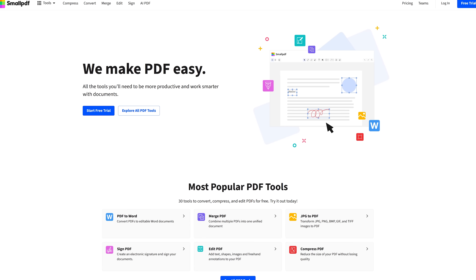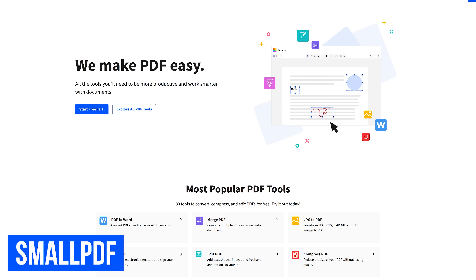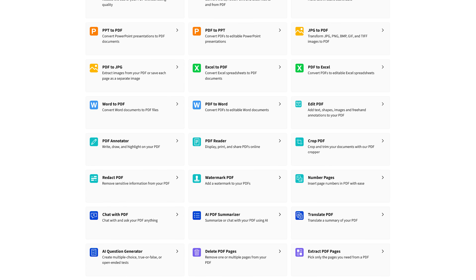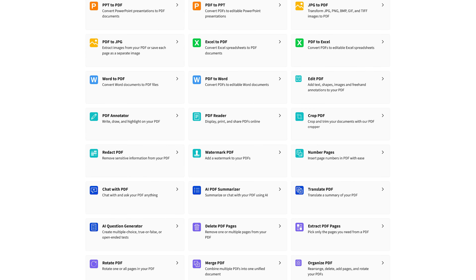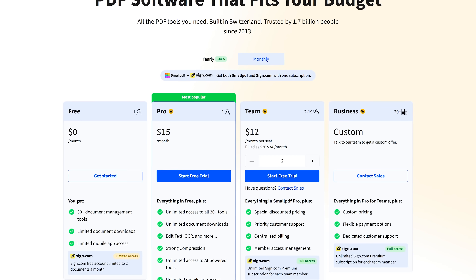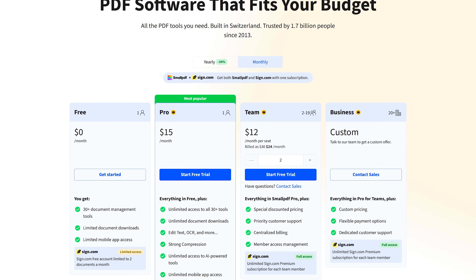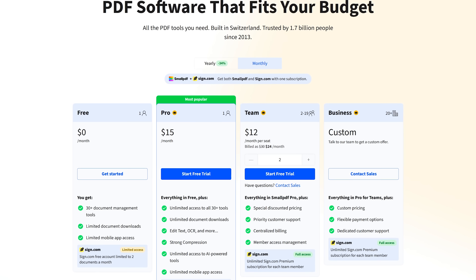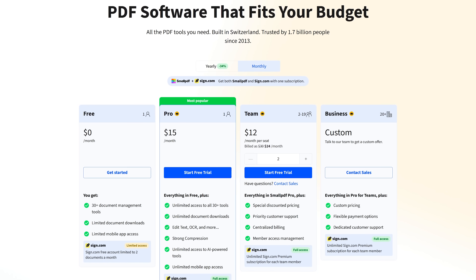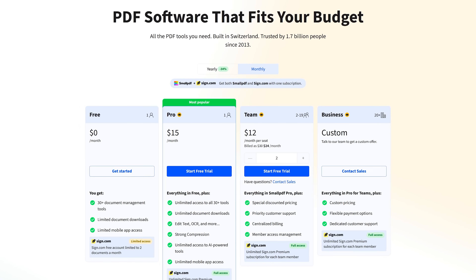SmallPDF is a great site for working with PDFs, with more than 30 tools to choose from — tools to convert PDFs, compress PDFs, mark them up, edit, and a whole lot more. For free, SmallPDF gives you access to more than 30 tools, but there is a limit of two document downloads per day. For unlimited access, their individual pro plan is $15 per month, and they have a team plan for 2 to 19 people at $12 per month per seat.